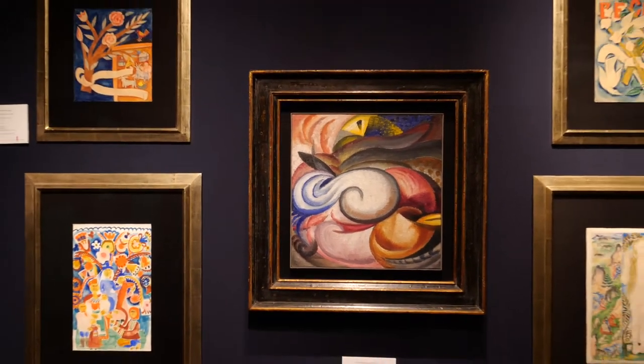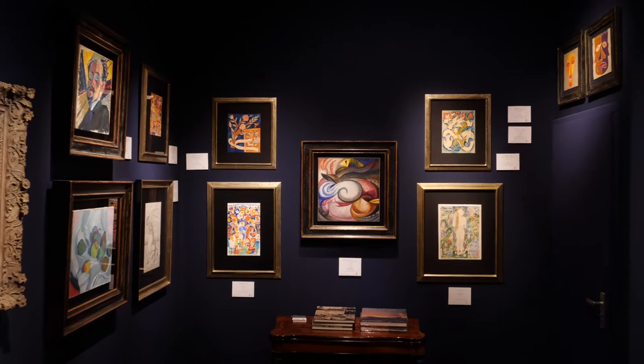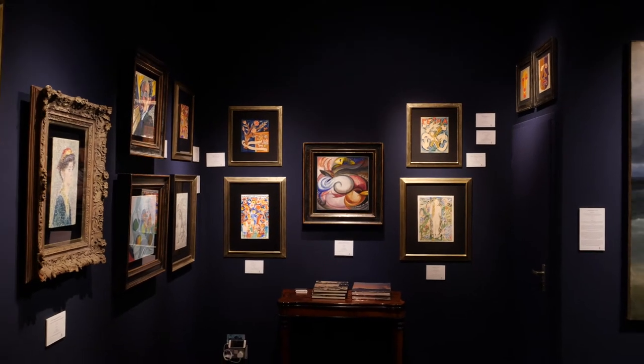Welcome to Masterpiece. This is stand number 34, which is a stand of Russian art from between 1850 and 1930. This year we've brought a large and unique selection of the greatest works by some of the great Russian names.